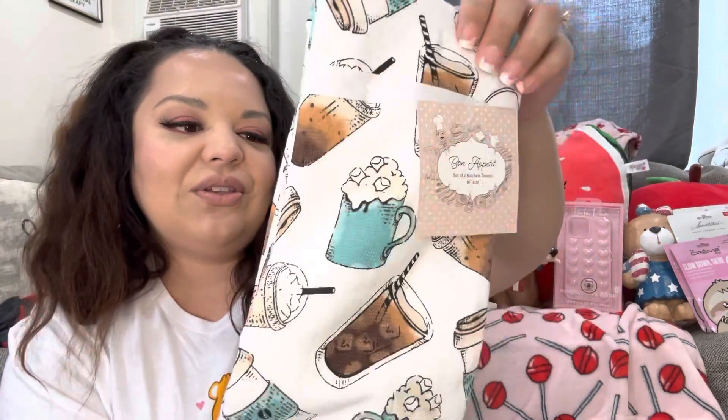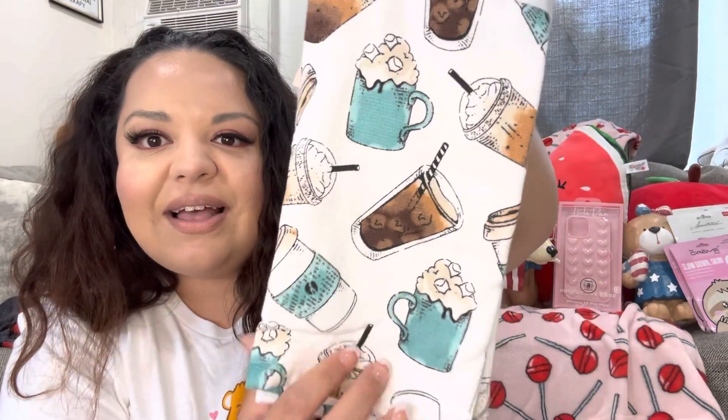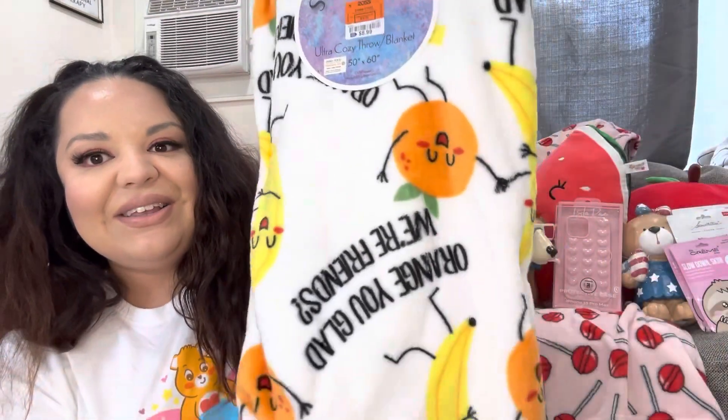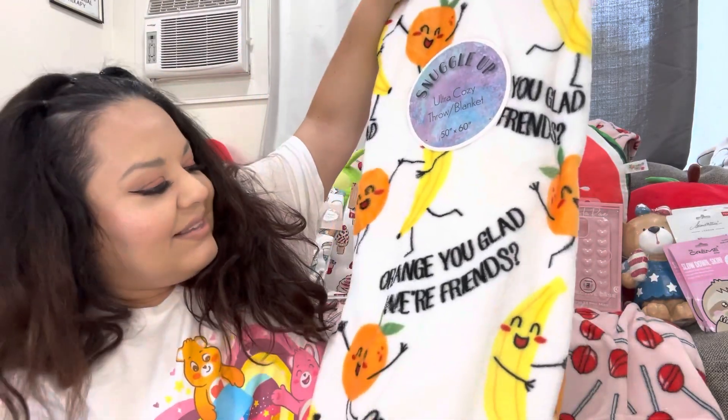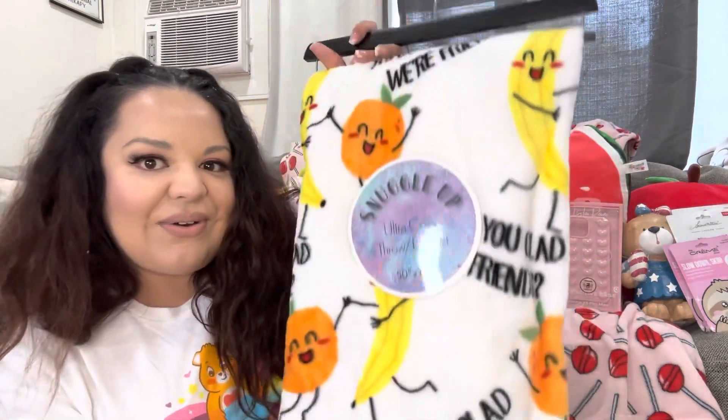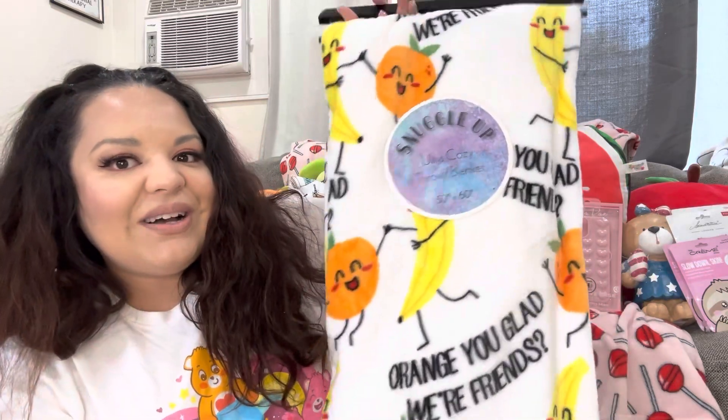I also got these from Ross — they were $4.99. I'm probably gonna use them during fall time. They have hot cocoa, iced coffee, and frappuccino prints — had to have them! Then from Ross, my cute adorable blanket find — only $8.99. It's orange and banana and says 'Aren't You Glad We're Friends.' So stinking cute — I'm taking the tags off right now and putting it on the sofa!